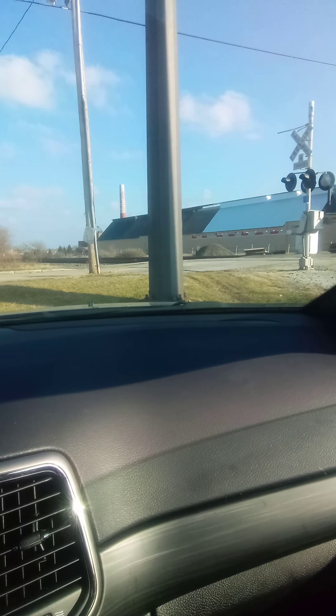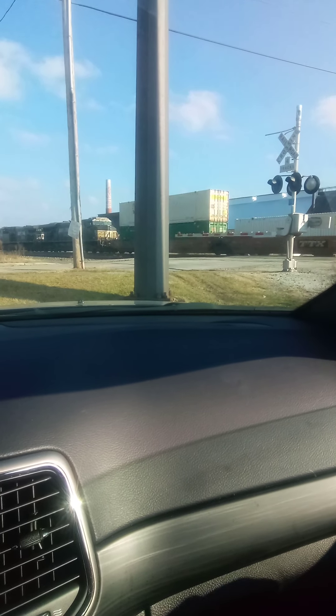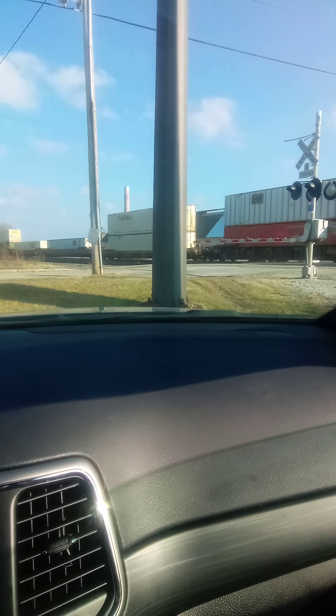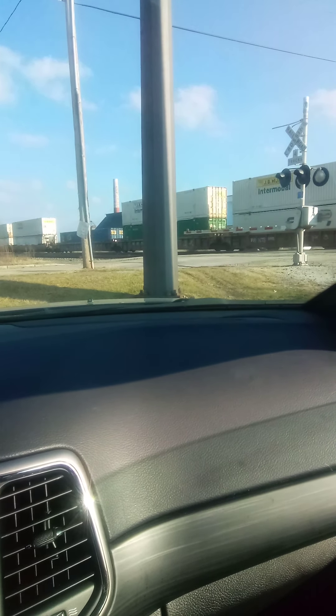It's like another eastbound — I already know what it is. Another Norfolk Southern. We already have the 22K, so this has got to be Norfolk Southern 206.